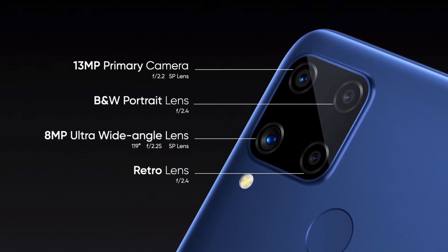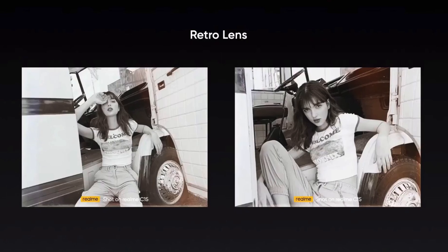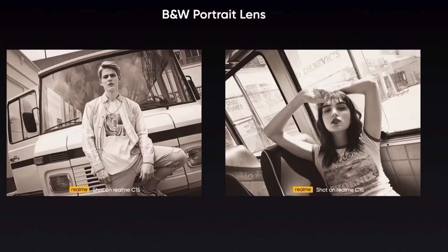The C15, on the other hand, has a quad camera setup with the same 13-megapixel primary camera. The secondary is an 8-megapixel ultrawide camera, the third is a 2-megapixel retro camera, and finally a 2-megapixel monochrome sensor.